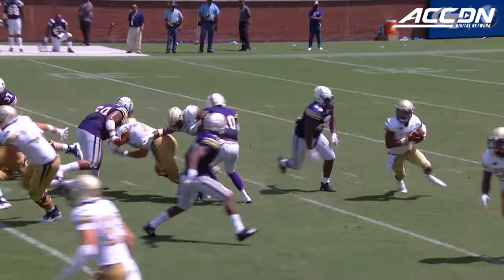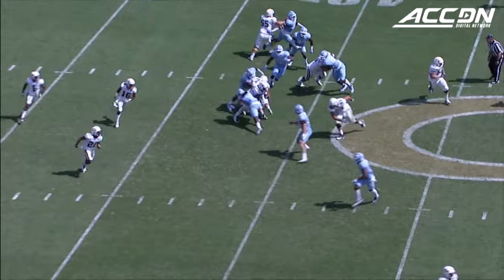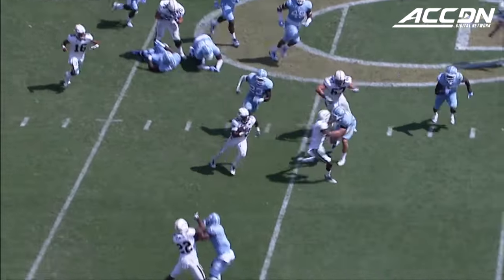If it's real smooth and crisp and everybody does what they're supposed to do, I carry my fake out, they still think I have the ball, and it opens up a lot more holes for the fullback and they get a lot of yards on it.